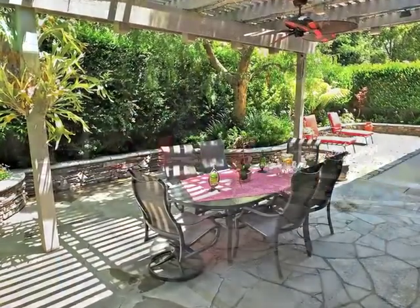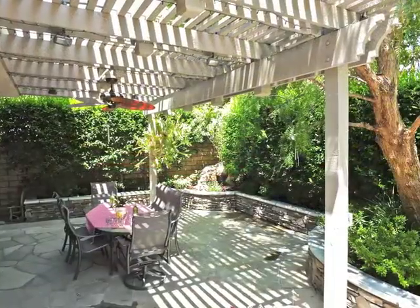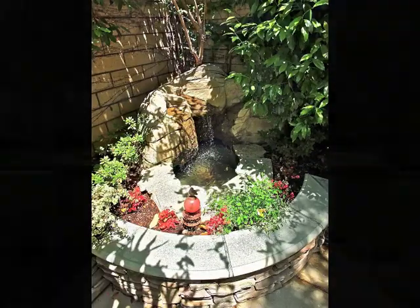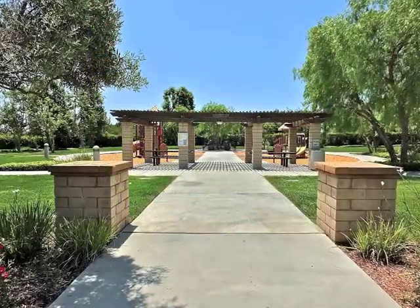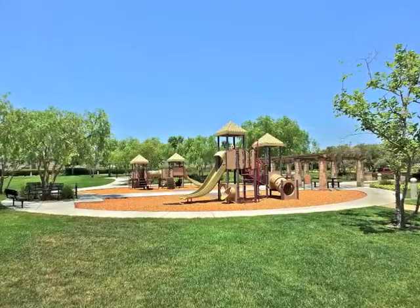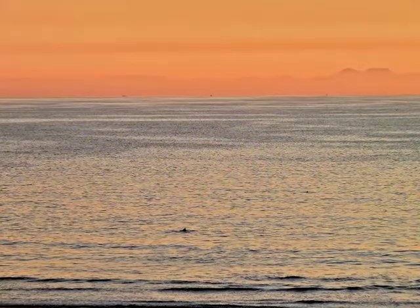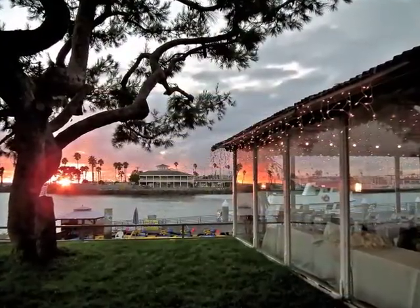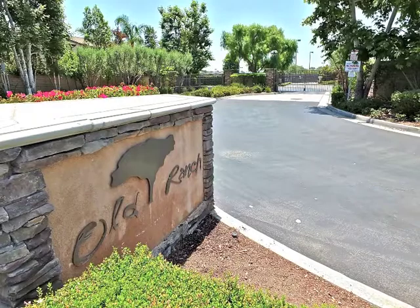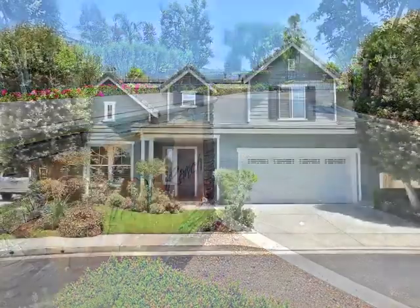Indoor-outdoor living and entertaining is wonderful. Head over to your community park and enjoy the tranquility, or venture out to the beach and sunsets. It's all part of the lifestyle, tucked away in the Old Ranch gated community in Seal Beach.